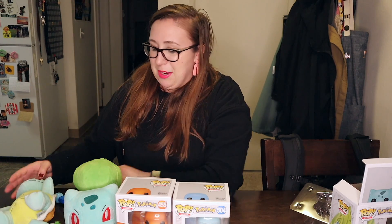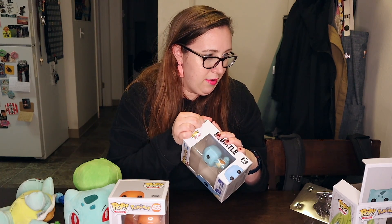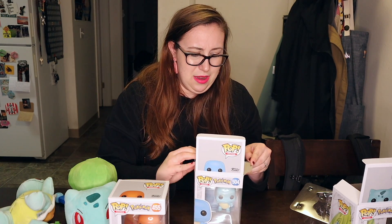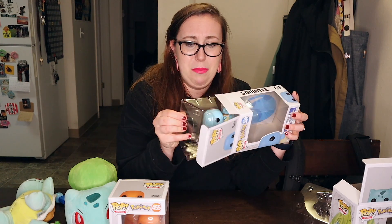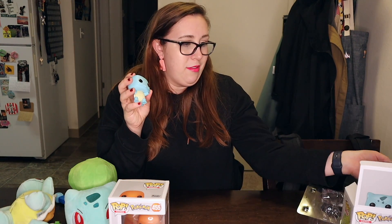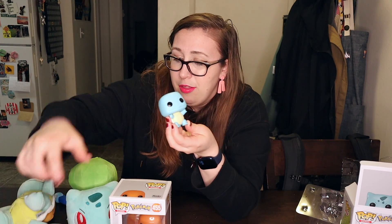Next I'll open up Squirtle. These boxes are really easy to open — I'm thinking people probably unbox them and then put them back in the box all the time. Okay, here we go, Squirtle! Oh so cute — this head moves! It's got a ginormous head and a tiny little shell body. So cute!